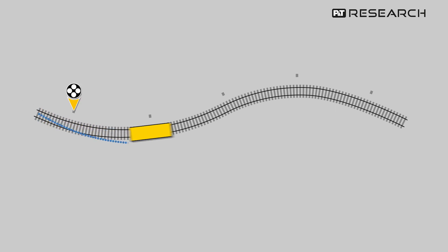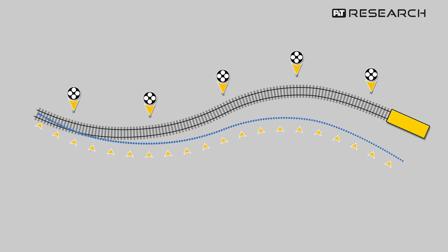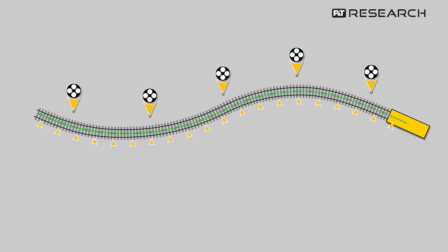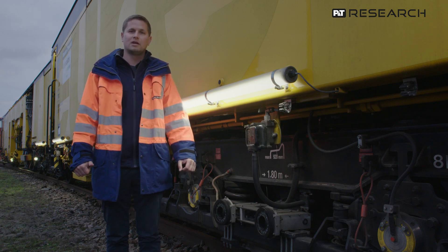The relative track geometry together with this measuring system allows us to create an absolute track geometry file from the relative track geometry file. This is particularly important for high-speed traffic, where deviations should be as small as possible.